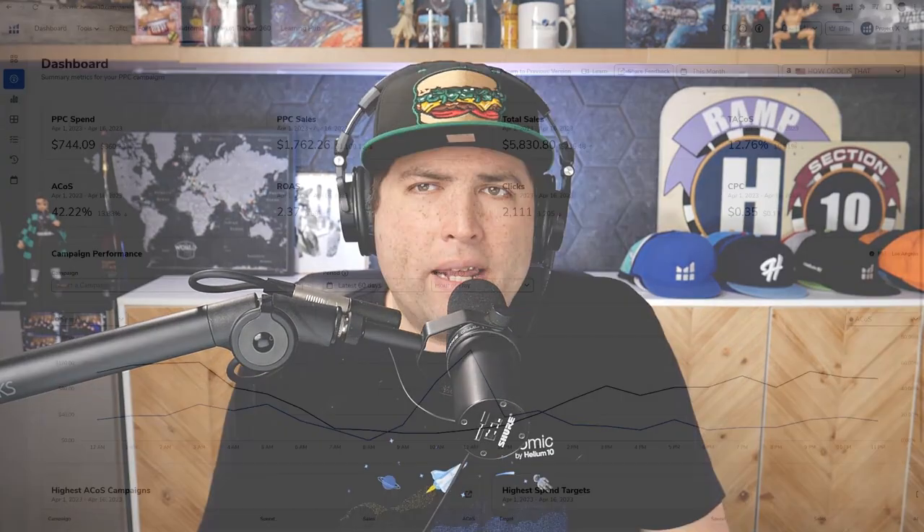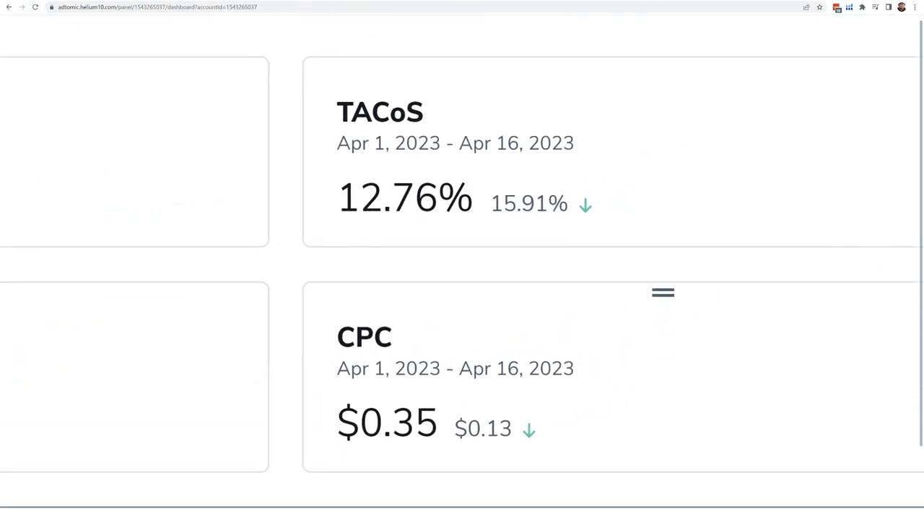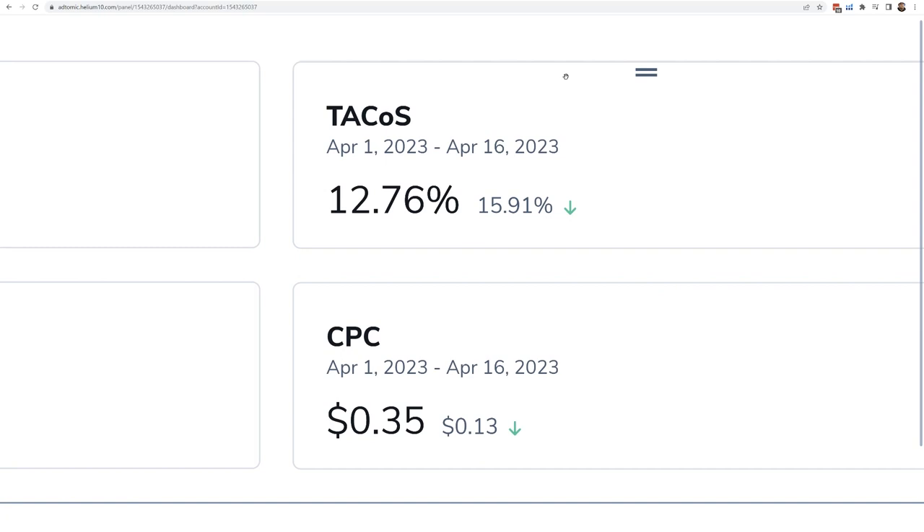Strategy number one: how to view unique metrics such as TACOS over a certain period of time. TACOS — your total ACOS — is not a metric that's in Seller Central. It measures how your advertising spend relates to your total sales. The way to do that in Atomic is on the dashboard, where TACOS is actually one of the key metrics. I like comparing different time periods.